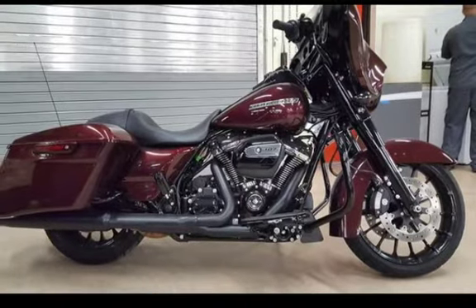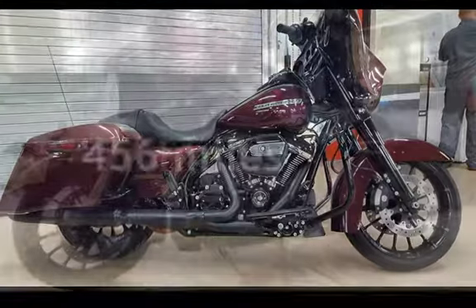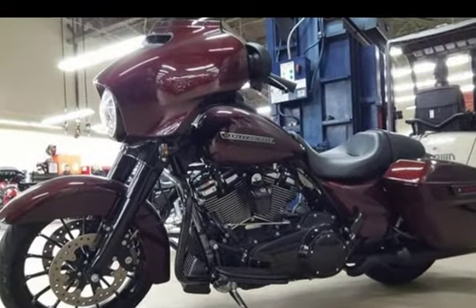This Harley-Davidson has an engine and is a steel with less than 1,000 miles on the odometer.